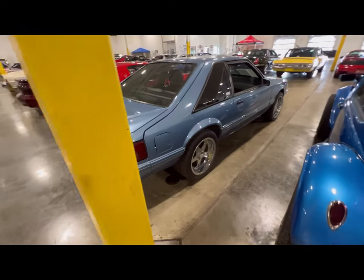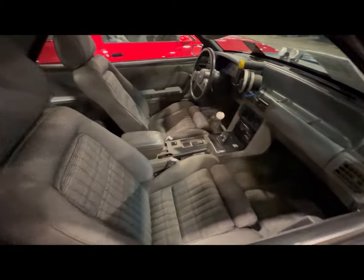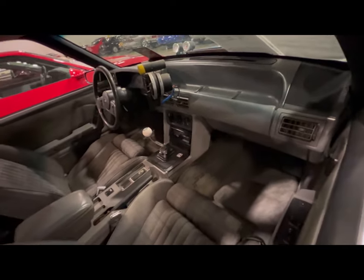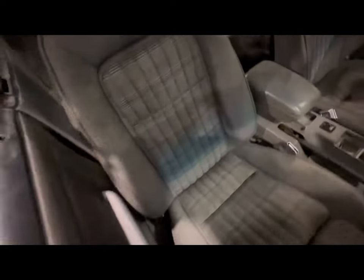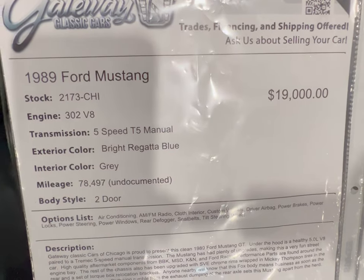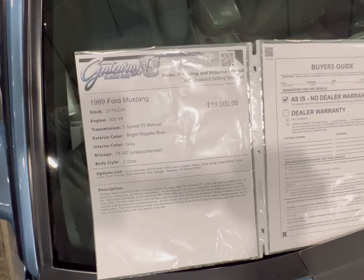Decent looking car — nothing that stands out to make you say 'hey, you might want to check into this,' but it is a really nice car. For those of you who care about back seats in a Mustang, well, there are your back seats. On the informational board: 1989 Mustang, 302 V8, five-speed, 78,000 undocumented miles, sitting here at Gateway Classic Cars. If you like the car give them a call.